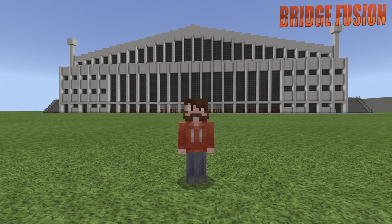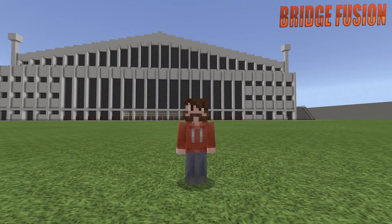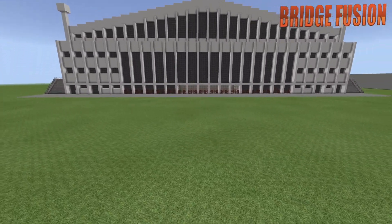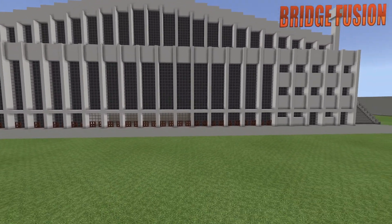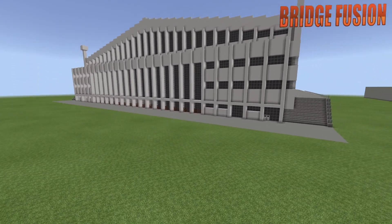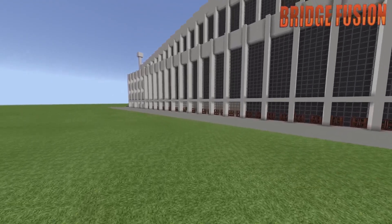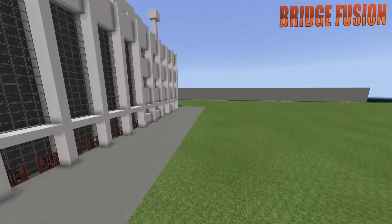Hey, what is going on guys, Bridge Fusion here and today I'm with you for another video. Today's video is a WWE Minecraft Arena of Smackdown 2006 here at the Wembley Arena in London. Now if you haven't already, guys, make sure that you do check out my Raw setup which I uploaded yesterday. And yeah, here is Smackdown today. Just like all of my other WWE Minecraft Arenas, I'm going to be showing the outside and then I will be showing the inside of the build.